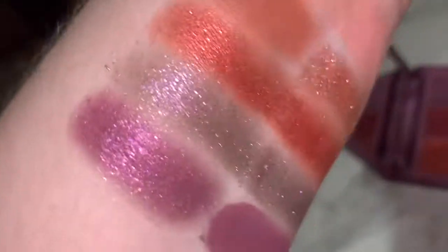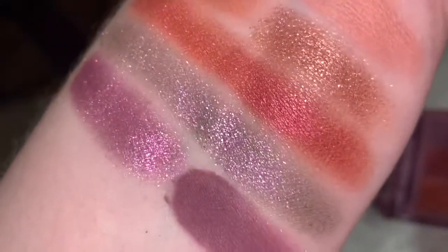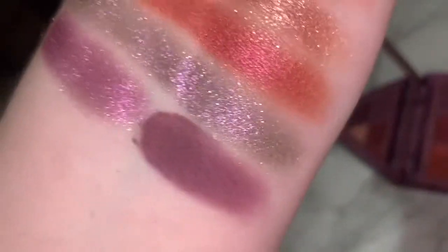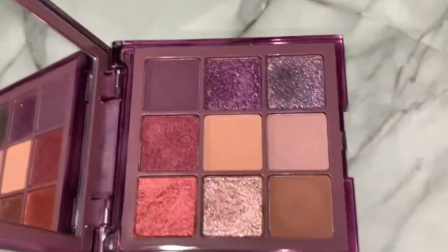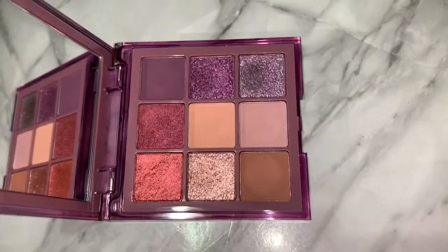The purples themselves are stunning — I'm typically not one to like the blackened base purples with the glitter, but this one is just so stunning. I can imagine using the dark purple and that purple together would be so good. Using this purple as a base with that one on top would be so, so pretty — which is kind of my vibe for this palette. I love these especially for fall. This is what I would envision a sort of purple fall palette to be. It's really pretty.